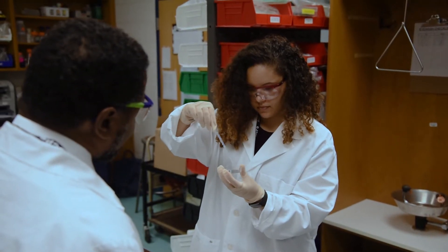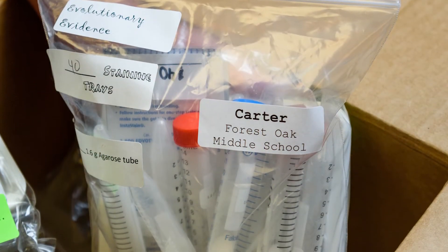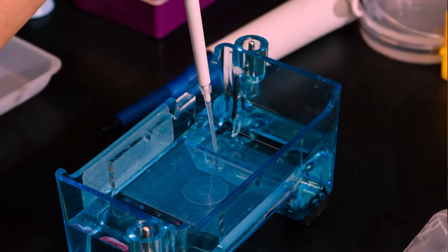We are a biomanufacturing facility, and we do produce thousands of kits that we send out to all of Montgomery County Public Schools.